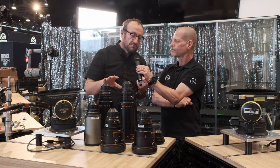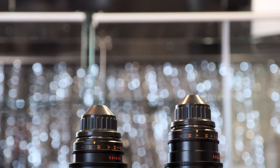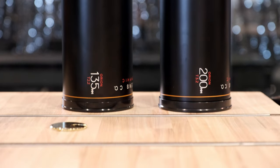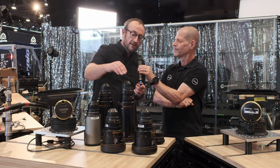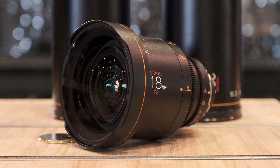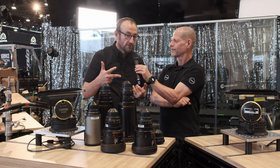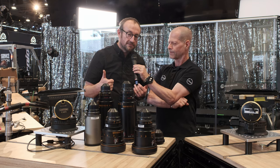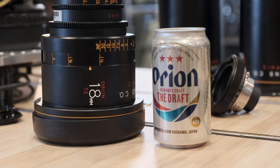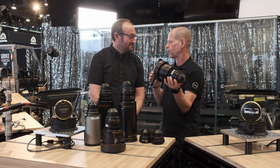All of the Orion series, barring the longest lenses, are T2. The new 135 is a T2.2, and the 200 is a T3.2. All the other Orions — 12 lenses in total — are T2. We have an 18mm T2, which is the world's widest shipping anamorphic lens. We have the 21mm, which was previously the world's widest shipping anamorphic lens — so that's two world firsts. We also have a 25mm and a 28mm Orion T2.